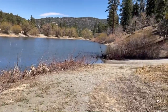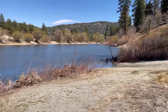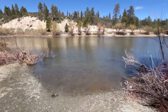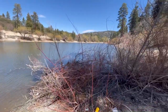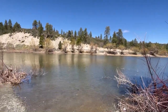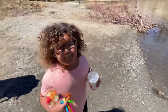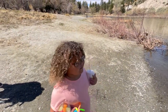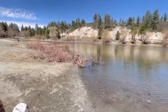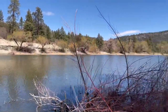This looks like a good spot right here. What do you guys think? I think it is. Pretty beautiful out here, I love it. It's nice to get some fresh air — you can smell the fresh air. The air smells different out here.